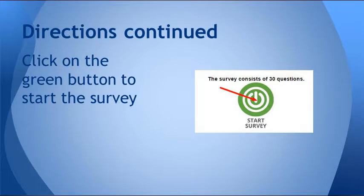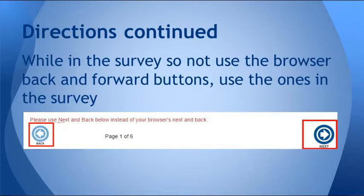Next, you're going to read the message to students. And when you're done, you're going to click on the green Start Survey button. Once the survey begins, to navigate through the questions, you want to make sure you do not use the back and forward buttons that are built into your browser. You want to use the back and next buttons that are built into the survey, otherwise that could erase some of your answers.